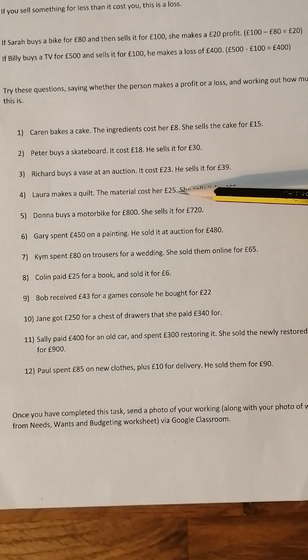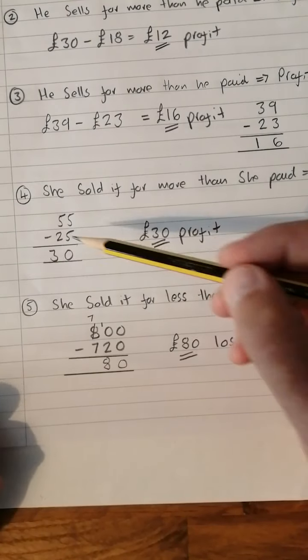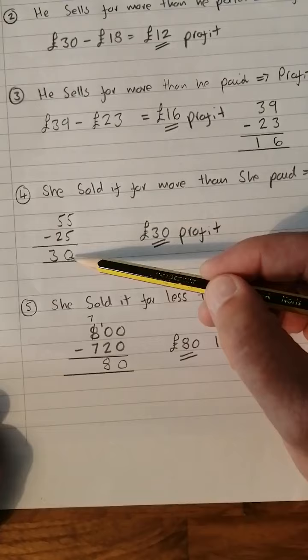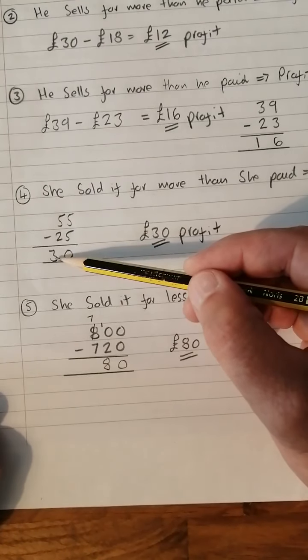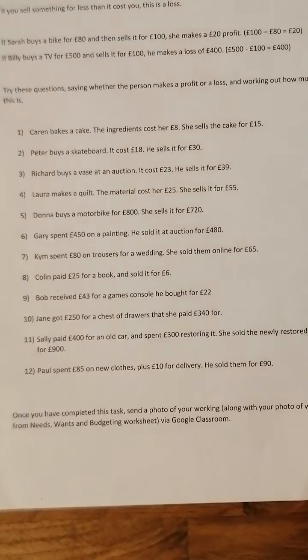Number four: Laura makes a quilt. The material costs her £25. She sold it for £55, so she's made a profit. £55 take away £25 — five take five is nothing, five take two is three — so it's a £30 profit for the quilt.